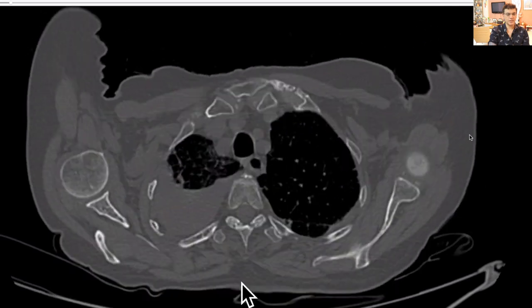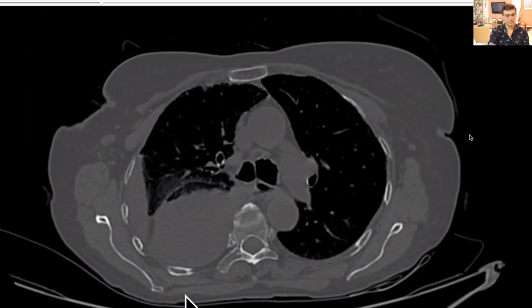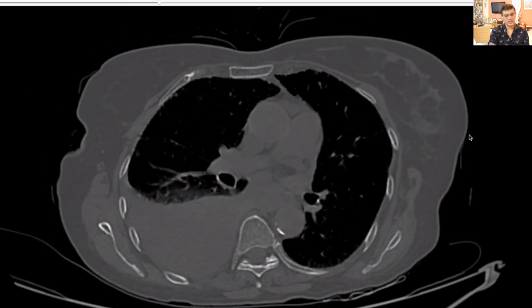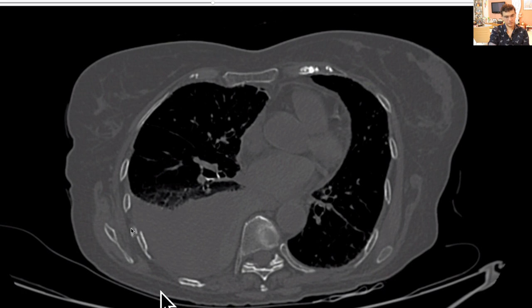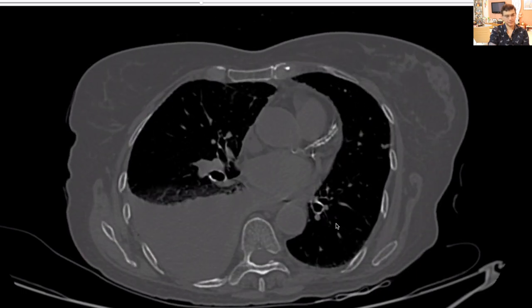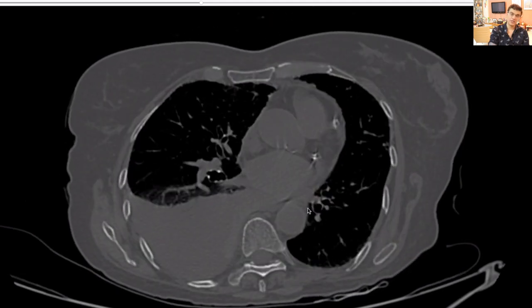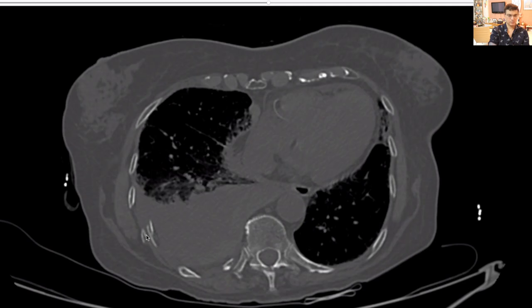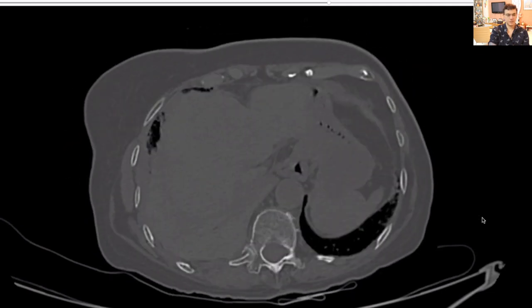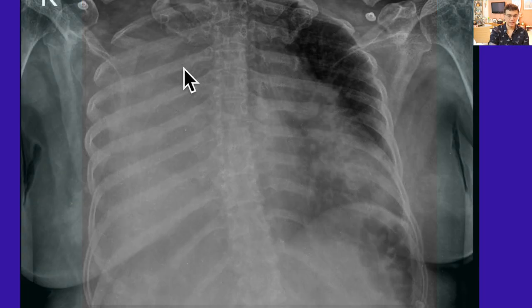On the CT scan you can see a lot of fluid, as well as the rib fractures. There's also a bit of an air pocket seen in the pleural fluid, and some more fractures visible. Always remember to look at the bones towards the end.